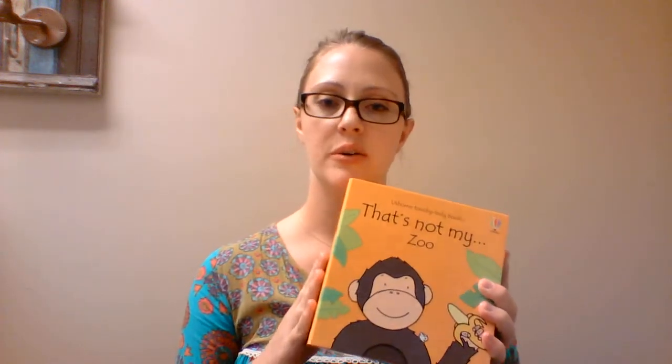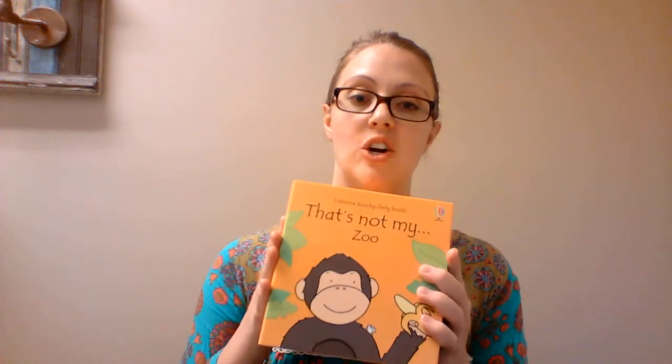We now have a That's Not My box set called That's Not My Zoo. It comes with five of our That's Not My books: That's Not My Elephant, Panda, Meerkat, Lion, and Monkey. So if you like the That's Not My series, this is a great set to get.